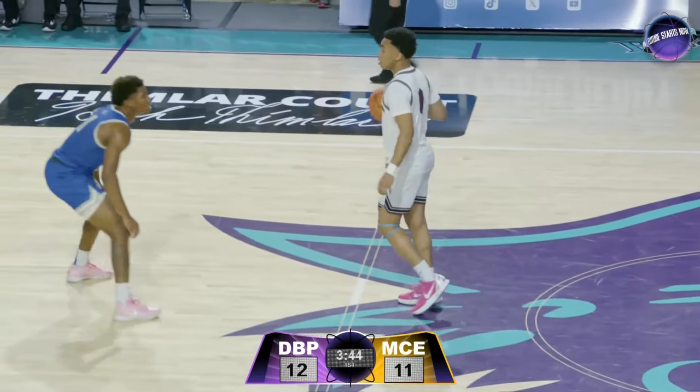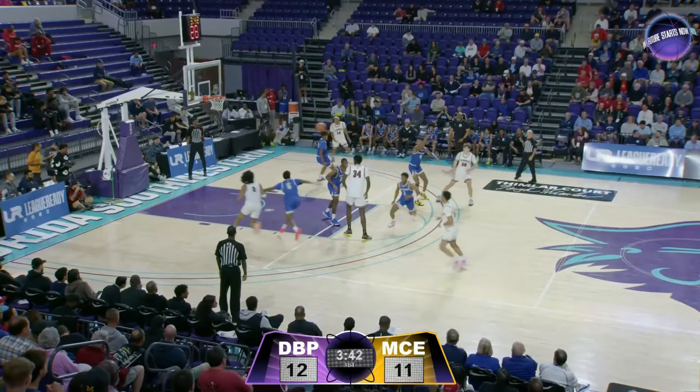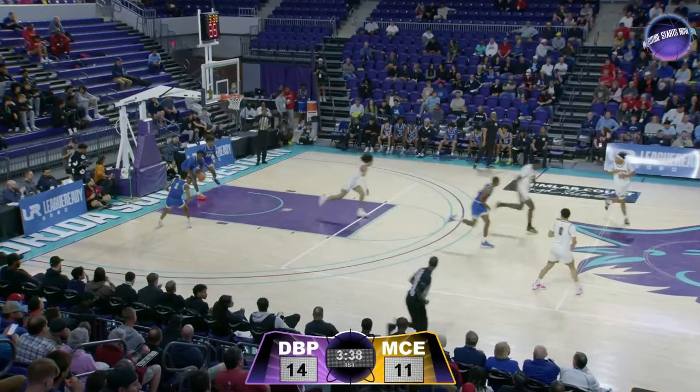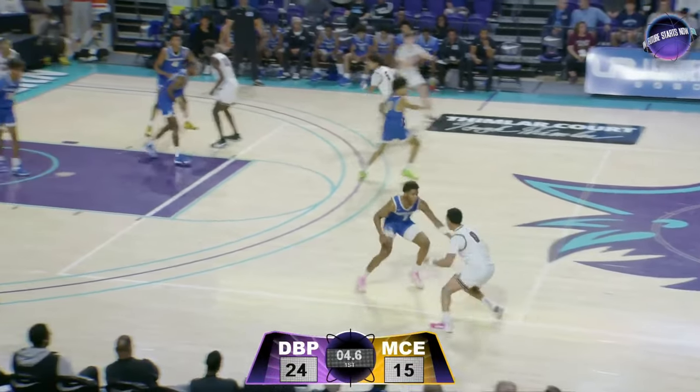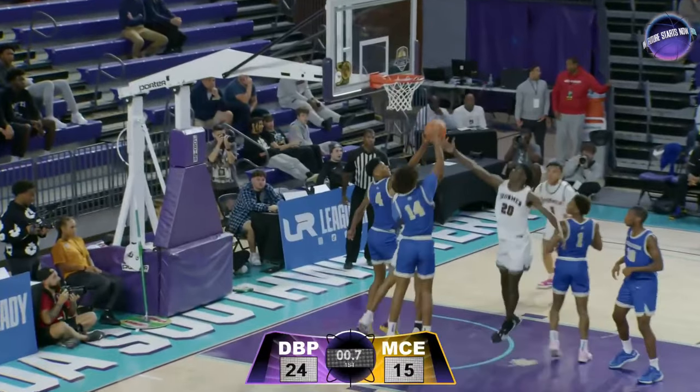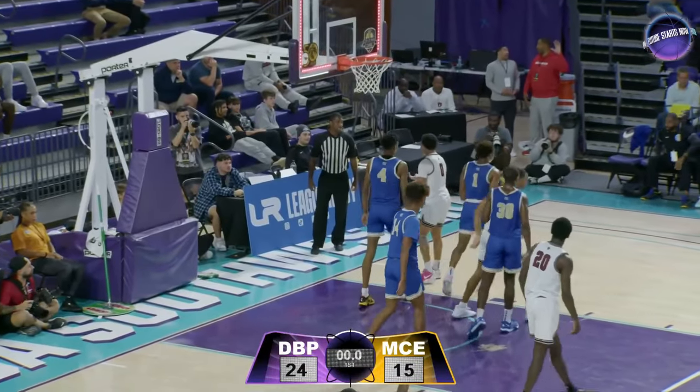Timeline, high right-hand dribble, matched up here against Nash, number one. Dylan Harper, Don Bosco Prep holding for this final shot, perhaps, of the first quarter. Brown spinning, two seconds, gets it off — Ace Bailey with the rejection.